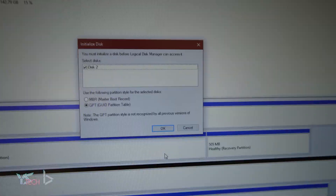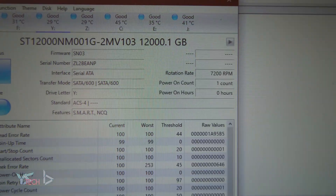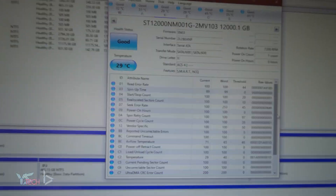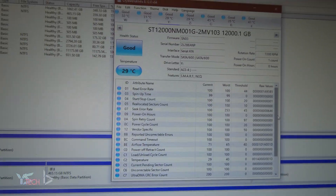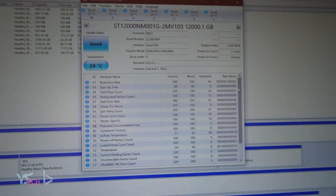I opened up drive partitions and bam, it's right there — 12 terabytes ready to be allocated. The drive pops up on task manager and CrystalDiskMark info shows zero hours, although this can be fake, but I really doubt it by the looks of this drive and the reputation of the store.